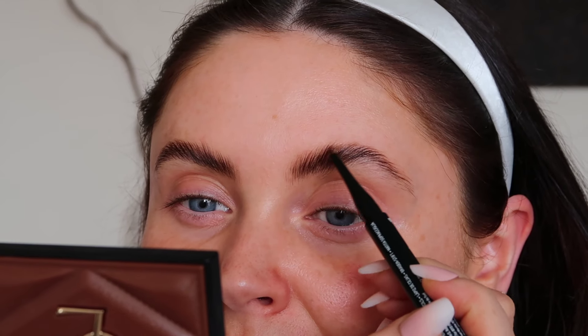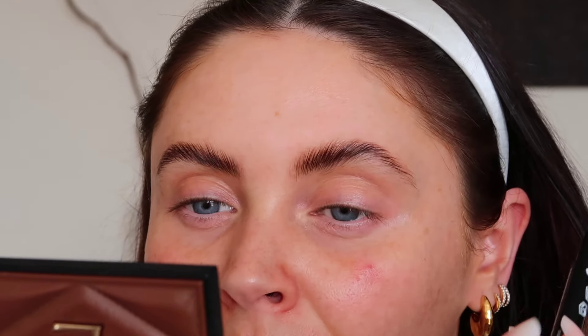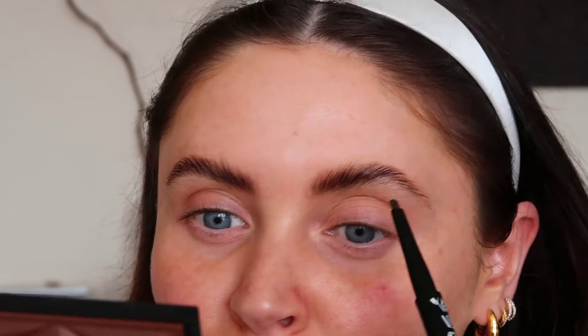I asked on TikTok about brow pencils that would work, because sometimes when you're using a gel or wax on your brows it's really hard to find a pencil that will actually work on top of it. I got recommended two from NYX: the Lift and Snatch Brow Tint Pen and the NYX brow pencil. Honestly, I still prefer the NYX Precision Brow Pencil. You just have to make sure the wax is dry first. I just take the pencil and start filling in, constantly looking between my two brows to make them as symmetrical as possible.